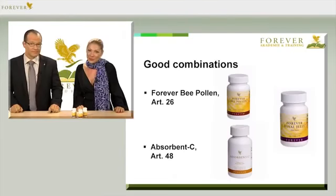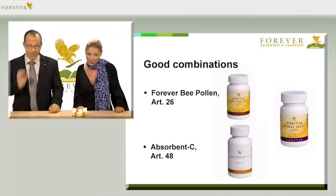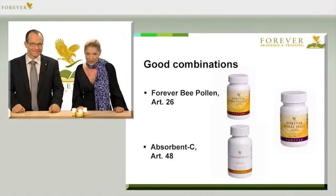Beware, however, that like with most natural products, you can also develop an allergic reaction to royal jelly. Allergy sufferers should be careful and only try a little at a time. And by the way, you can combine Forever Bee Pollen with article number 26, or Forever Absorbent C with article number 48, very nicely with royal jelly.